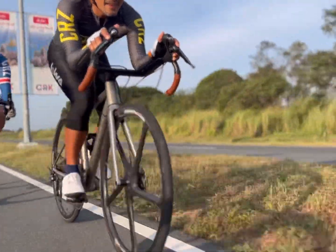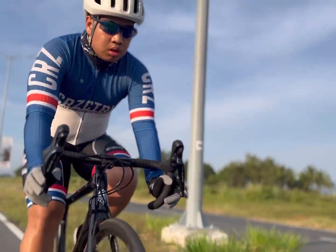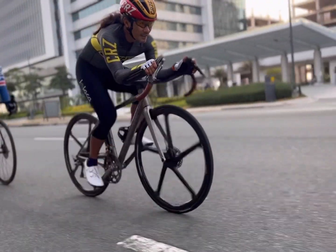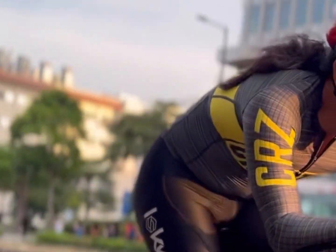If I had to choose between an aero-shaped frame and an aerodynamic posture, I would pick an aerodynamic posture every time. The performance value per dollar spent is far higher with improving rider posture. The correct posture can be achieved with minor adjustments to the bike setup, while aero frames can cost thousands of dollars.